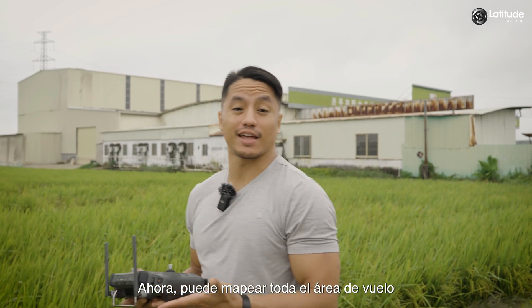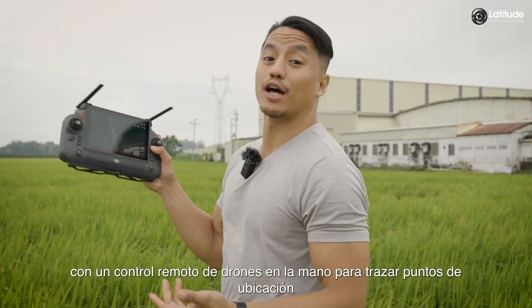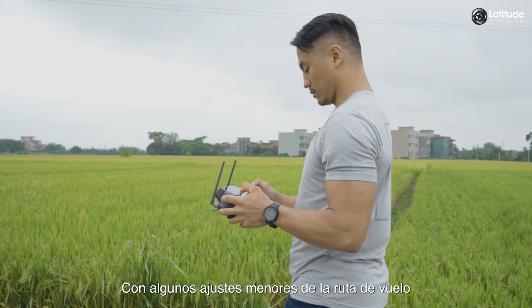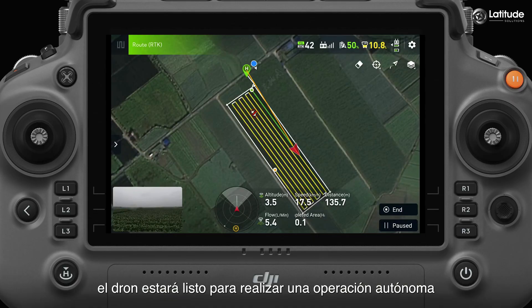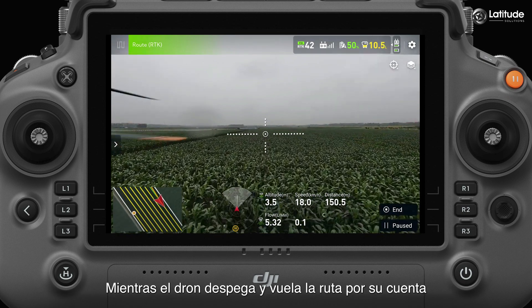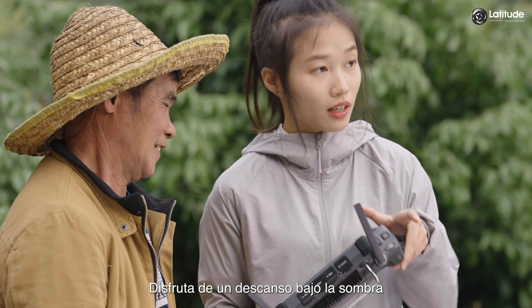You can map out the entire flight area simply by walking the perimeter with the drone's remote controller in hand to plot out location points. With a few minor adjustments of the flight path, the drone will be ready to perform an autonomous operation. While the drone takes off and flies its path on its own, the pilot can simply enjoy a break under the shade.